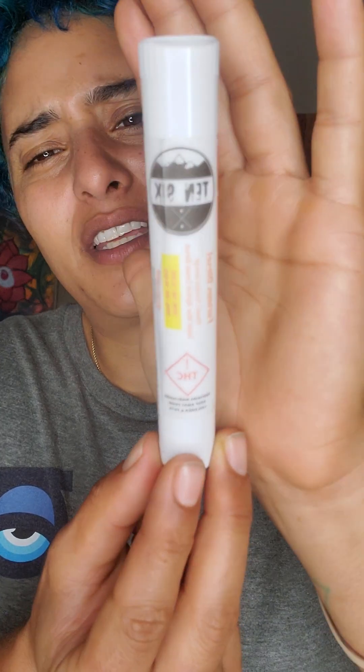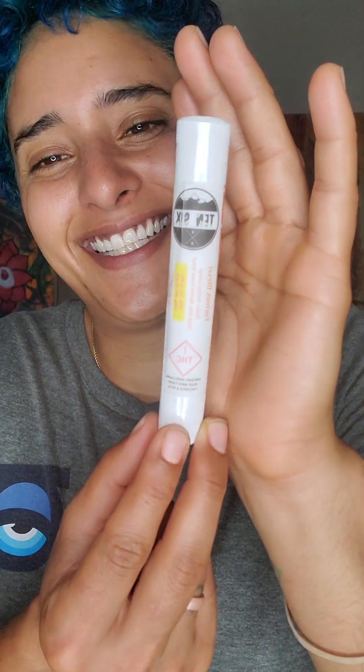Will I get this again? Absolutely. I highly recommend this to people who are a little more experienced because it is a heavy hitter and it does get you right with just a few hits. So if y'all see 10-6 pre-rolls on the shelf, definitely give them a try — they're so good.